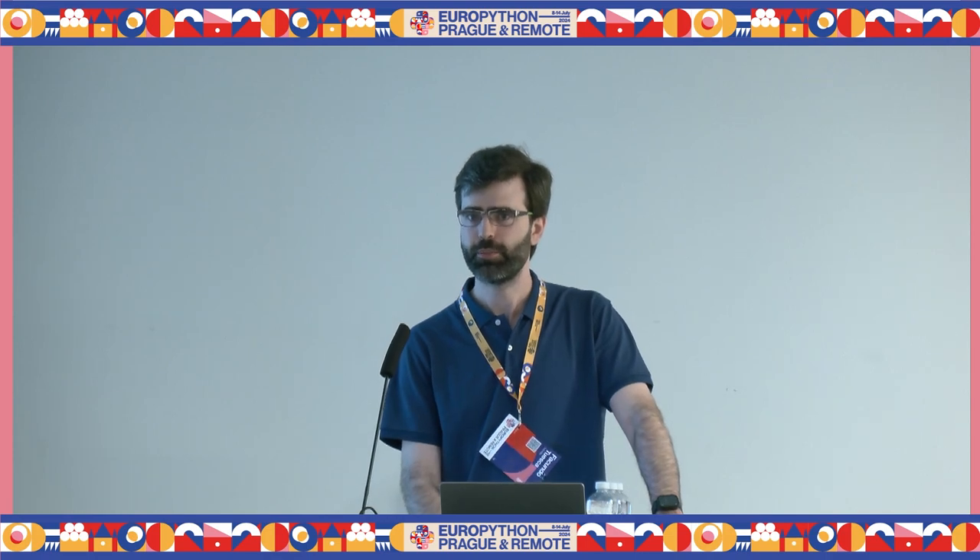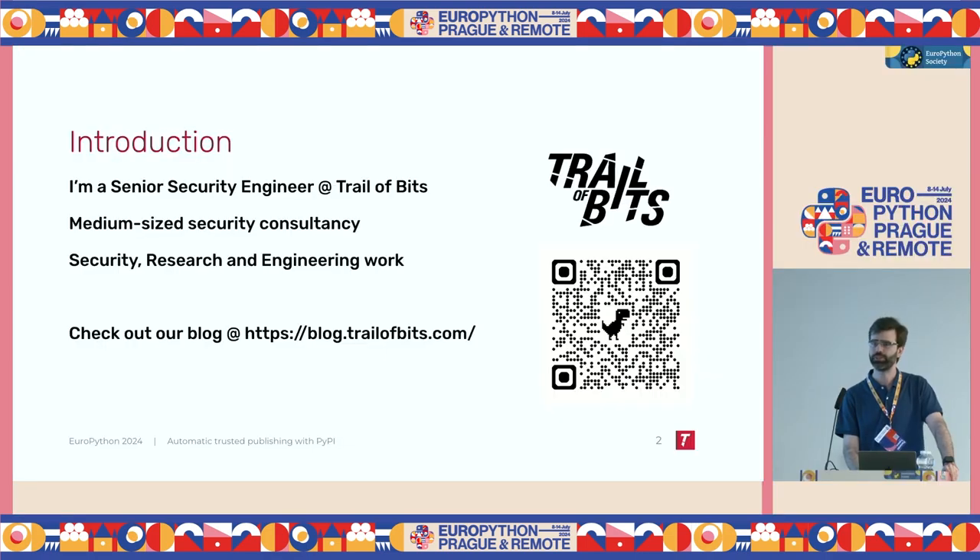As a short introduction, my name is Facundo Tuesca. I'm a senior security engineer at Trail of Bits. We're a medium-sized security consultancy. We do not only security work, but also research and open source engineering work. We also have a very active technical blog if you're interested, you can check that out.